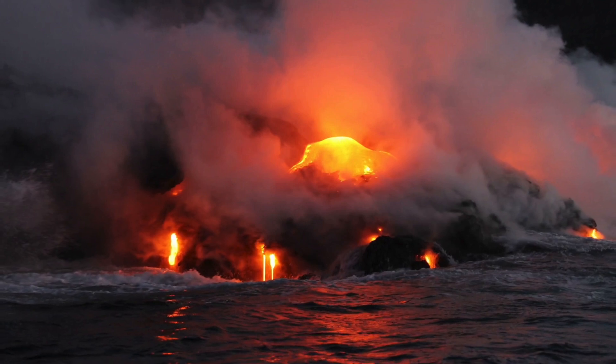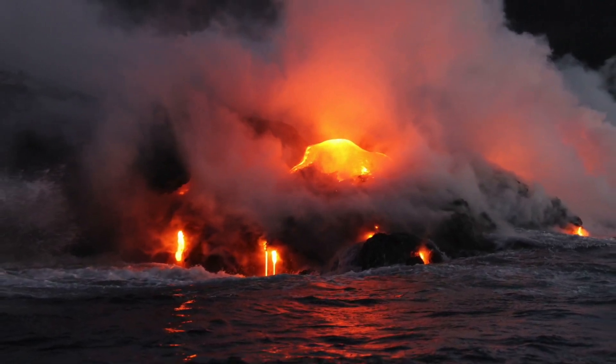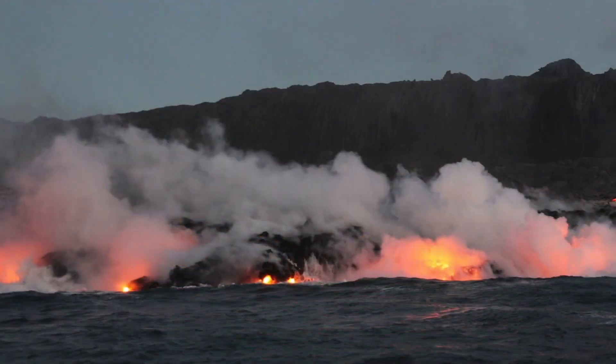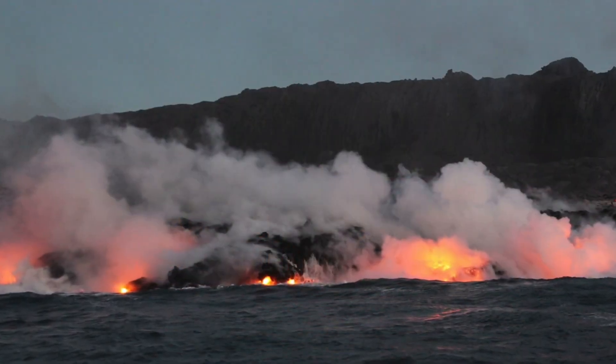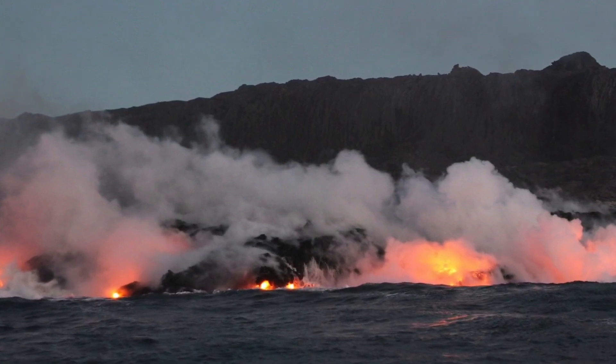This ash would affect people worldwide. If you were to breathe it in, it would lacerate your lungs and form a glassy cement. Roads would break down and millions of homes would be destroyed. It's safe to say, if the supervolcano ever erupted, the effects it would have on our planet would be massive.